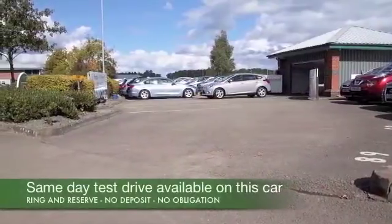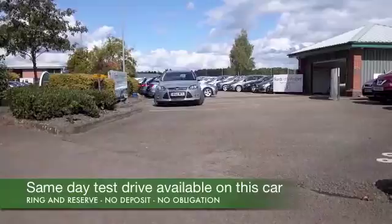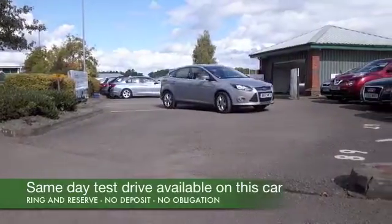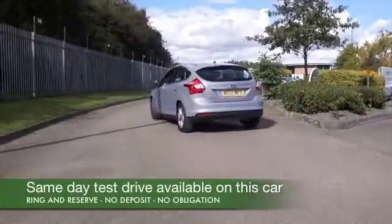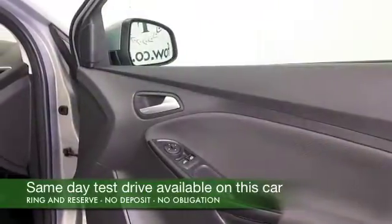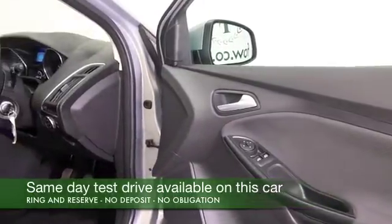Here we have a Focus looking very smart in its dark silver coachwork. This is a car I think you'll get on famously with — it's easy to drive, easy on the pocket. The 1.6 petrol engine gives you about 47 to the gallon combined, and I think you'll enjoy driving this one.